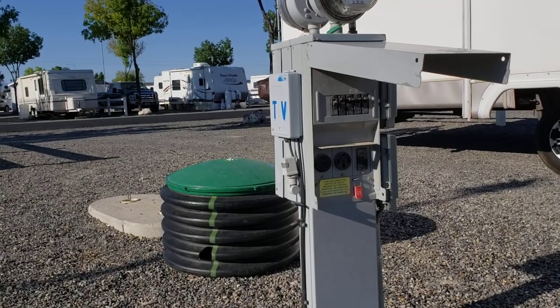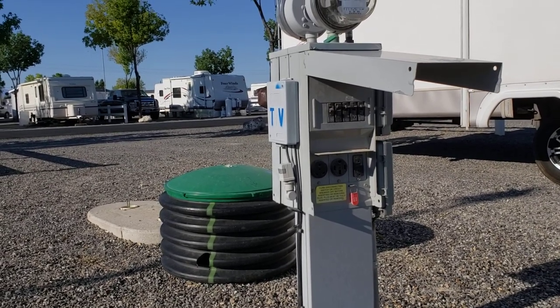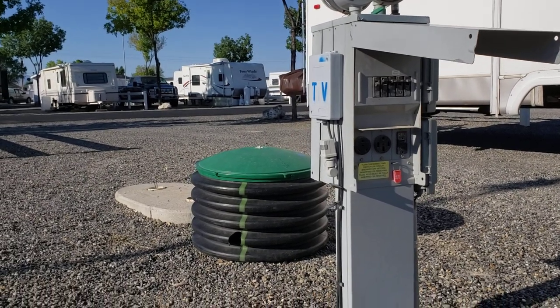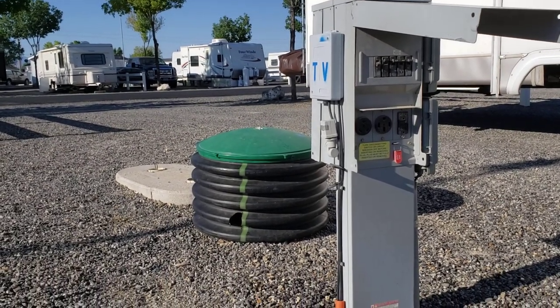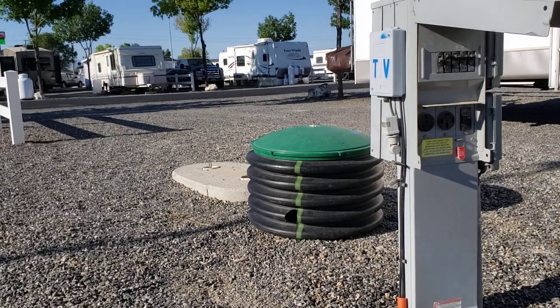And last but certainly not least, we have our utility hookups. There's 30 amp and 50 amp. There is cable TV and Wi-Fi in the park. Inside that black box with the green cover, that is your water hookup. And just on the other side of it, there are two sewer dumps.